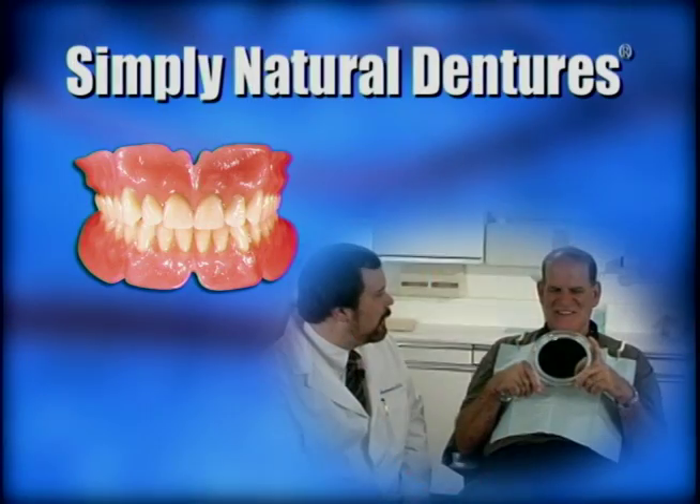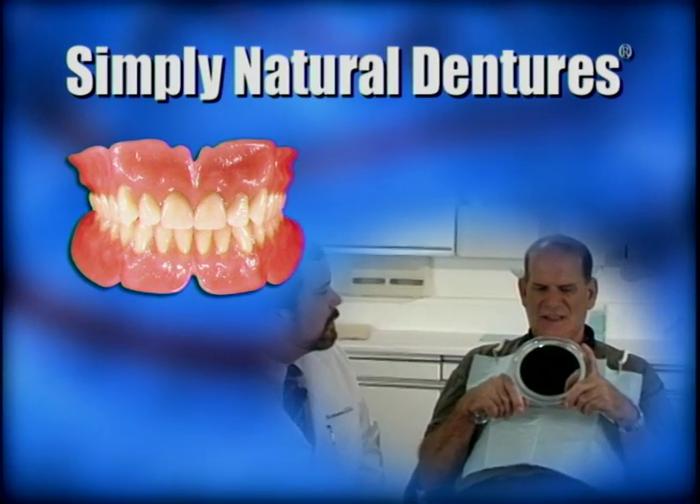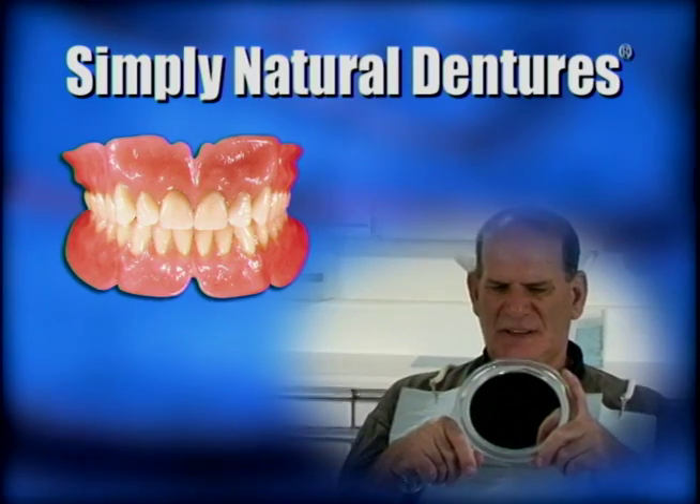Wearing dentures used to mean living with the potential for embarrassment when talking, eating, or smiling. Luckily, that's no longer the case thanks to the lifelike look and vitality of Simply Natural Dentures, giving patients in need of teeth plenty of reasons to smile. Simply Natural Dentures incorporate your individual characteristics while mimicking the look of natural teeth. They're specially processed to ensure maximum comfort and fit. Let's find out more about the benefits of Simply Natural Dentures.